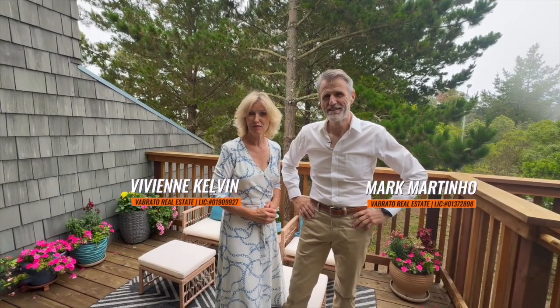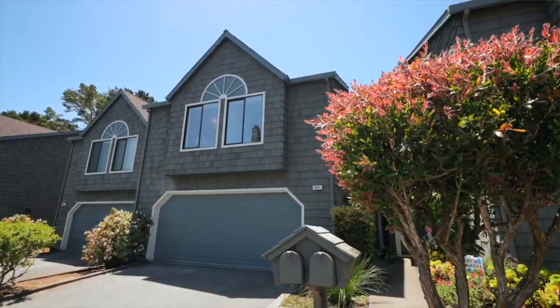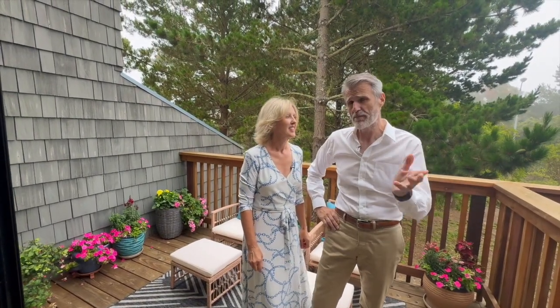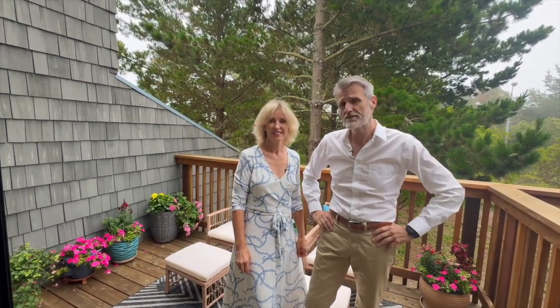Welcome, we've got another exciting property to show you. I'm Viv Kelvin. I'm Mark Martino, but before we show you the property we're going to talk a little bit about the community and all the amenities it has to offer.